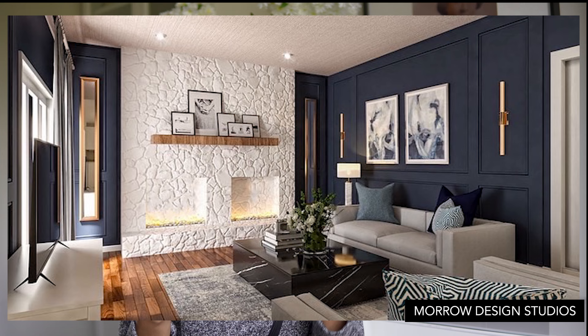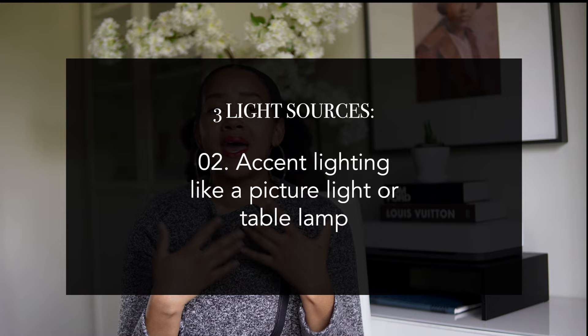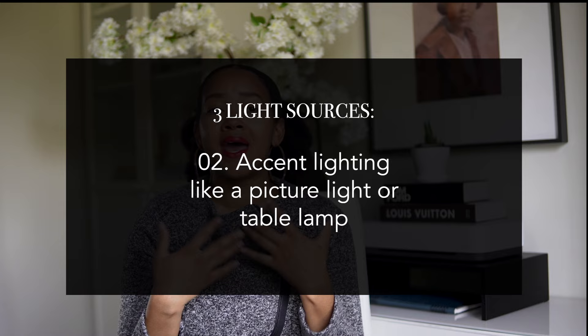The other key for lighting is using different styles of light. A good tip is to have three sources of light in a room: overhead lighting like recessed lighting or a chandelier; accent lighting like a picture light or table lamp; and task lighting like a swing-arm floor lamp or reading light — something you use when handling an individual task. These tips will help you get the right temperature and the right styles of lighting in your home.